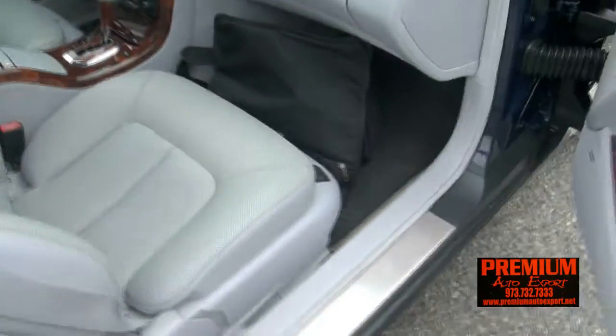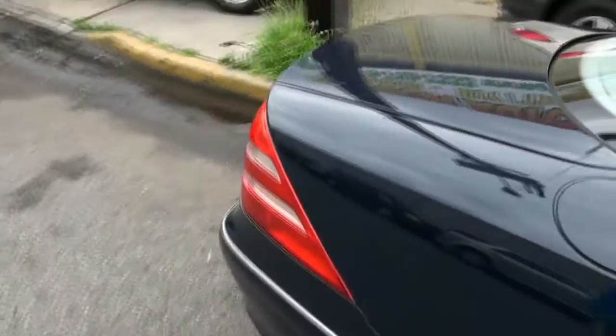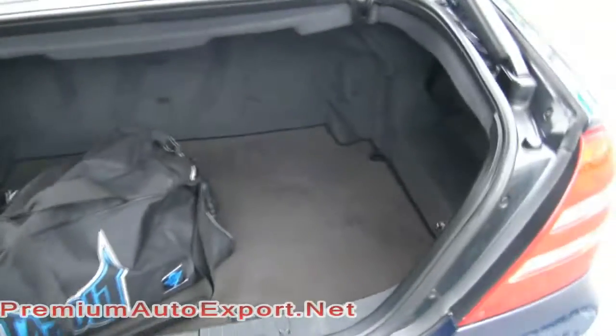The seats — you also have many controls here for your seating. Definitely a hot ride. Parking sensors in the rear, nice room in the back.